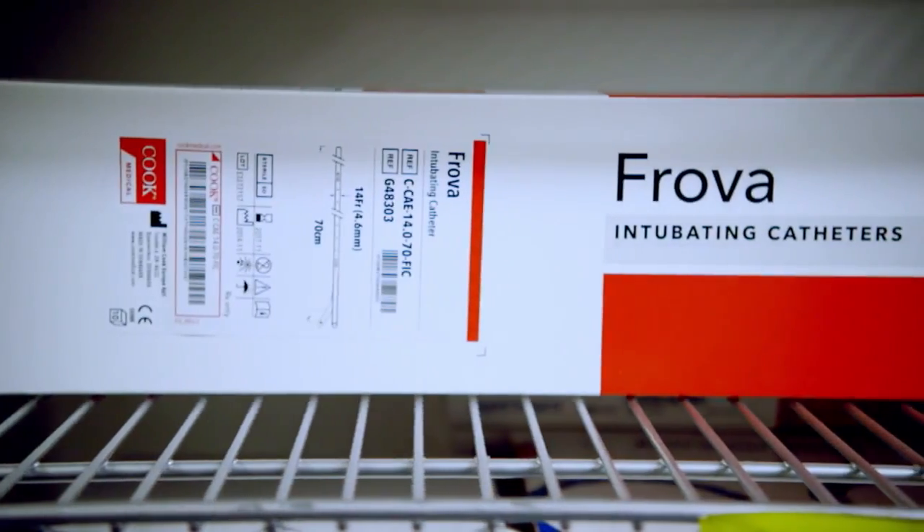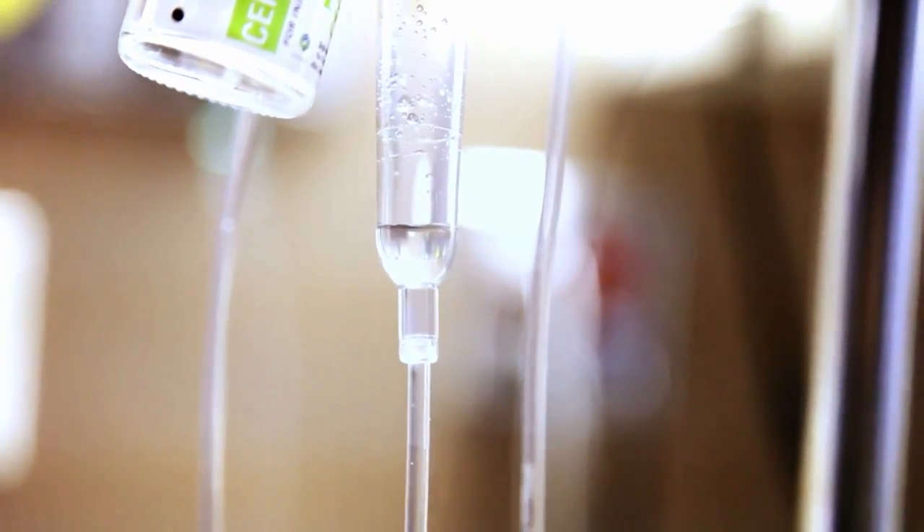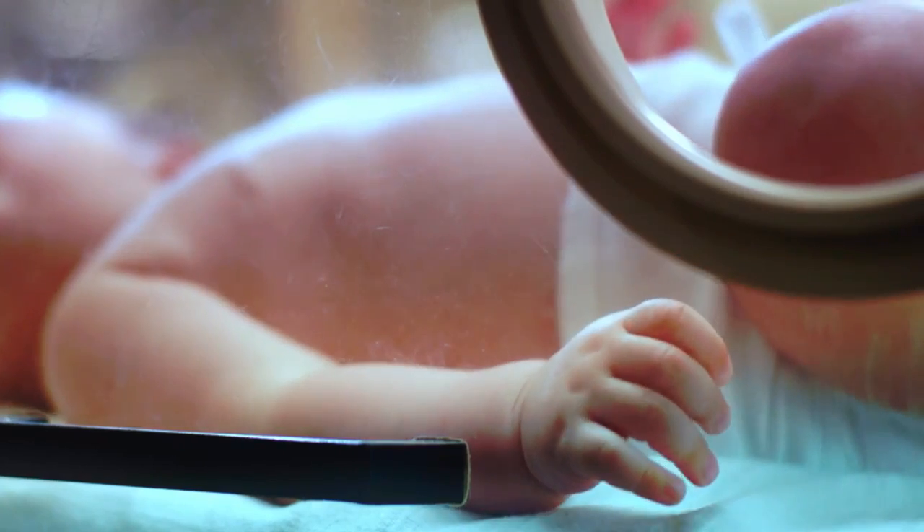Adopting GS1 standards across the whole NHS has the potential to save up to a billion pounds every year. That's money that could be redirected to give even more and better patient care. And it's all thanks to those hidden benefits between the lines.